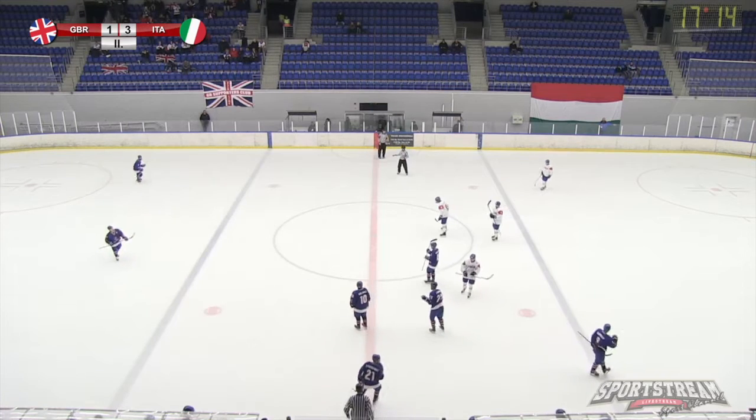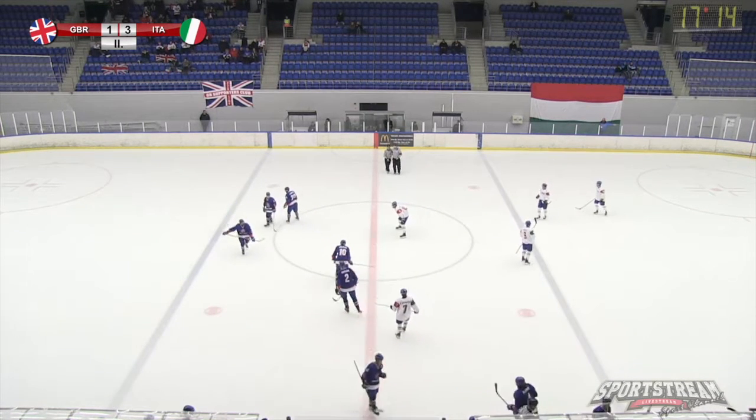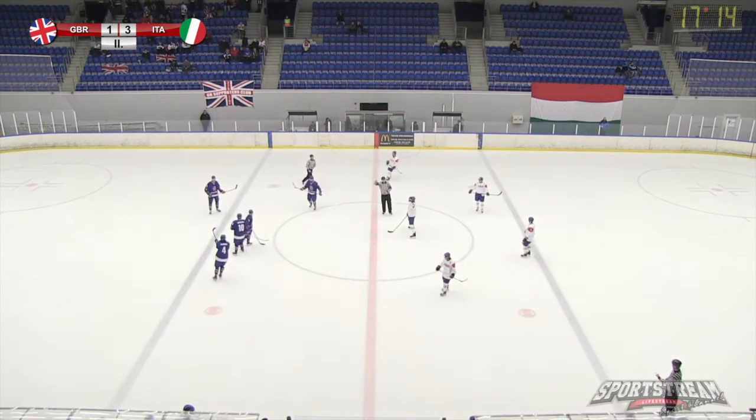A first under-20 goal for Jordan Buesa. 17:14 to play in the second period. Great Britain 1, Italy 3.